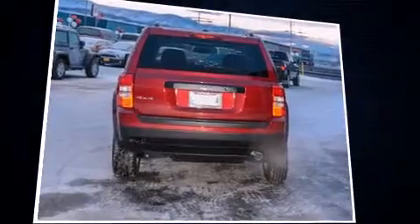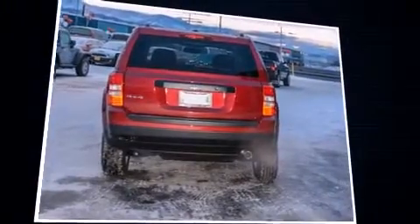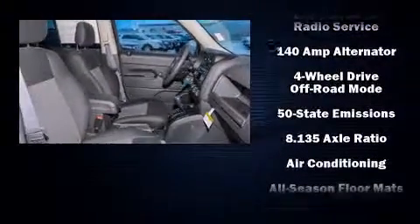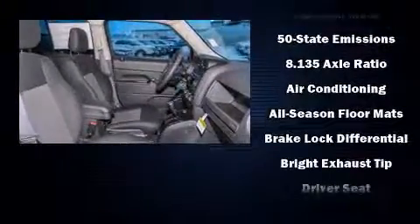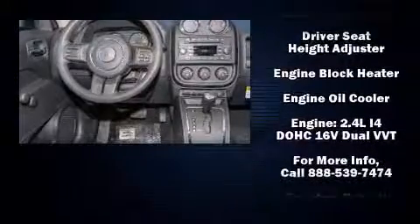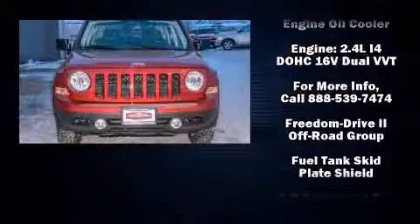Four-wheel drive allows you to go places you've only imagined. All of the premium features expected of a Jeep are offered, including an automatic dimming rear-view mirror, front fog lights, skid plates, a roof rack, and a split-folding rear seat.